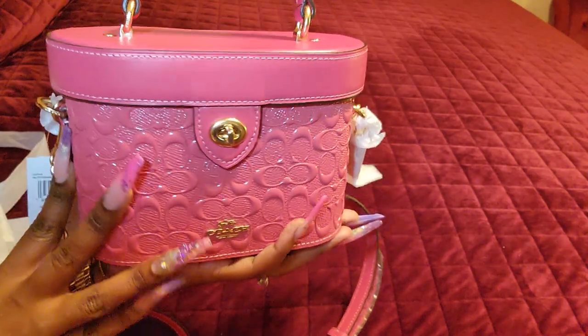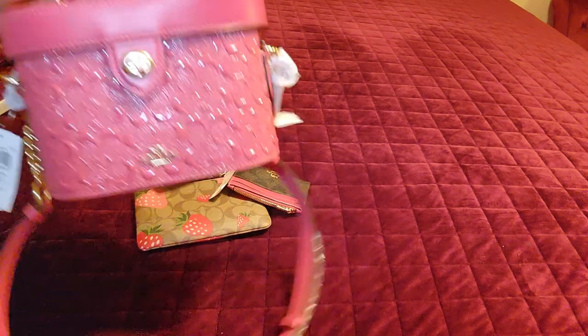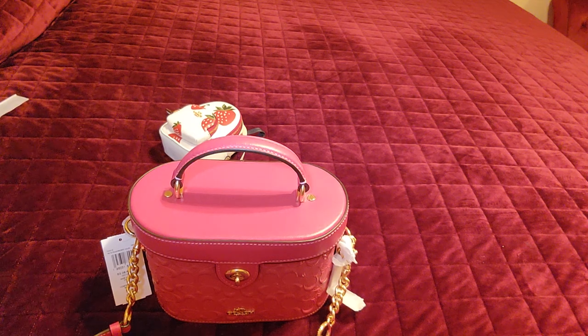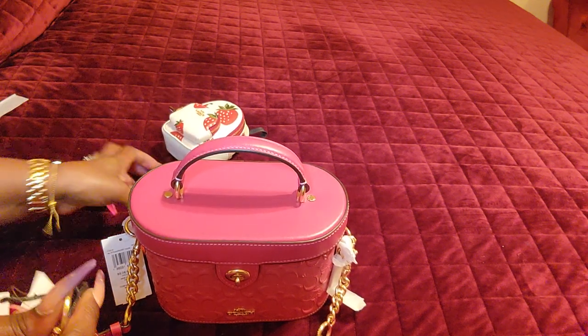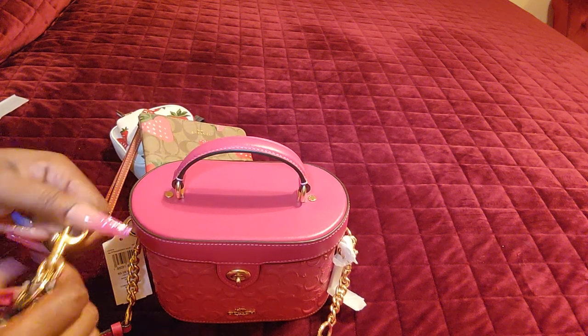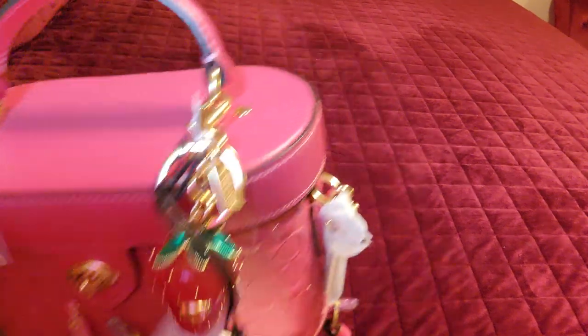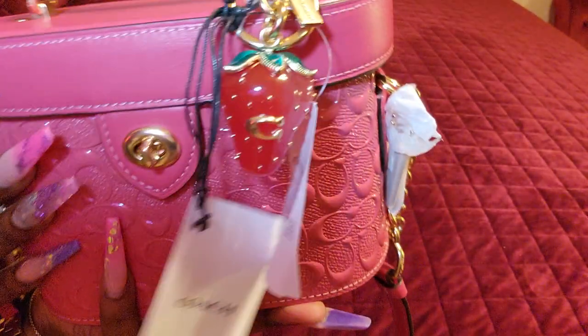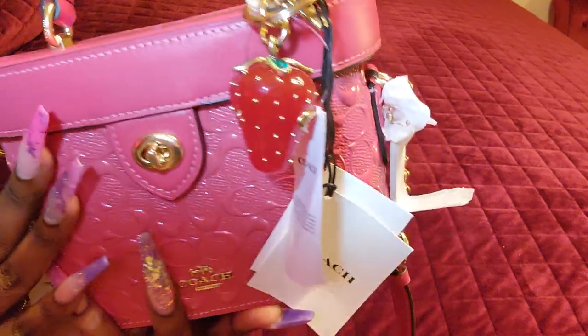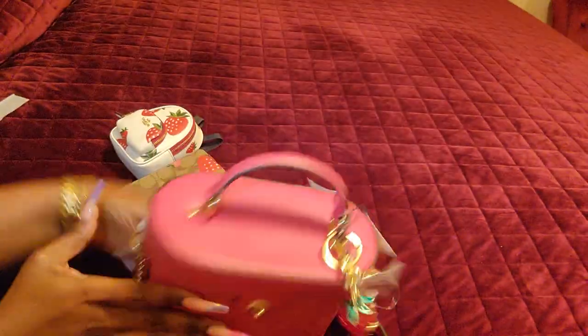Look at that — now I want the black one! I will wait to see if it goes down, but $179 is still too close to $200 for me. I bought the strawberry stuff to style on a plain bag, and I will come back and show you guys how I did that. I also bought the strawberry scarf in pink and red, so I'll show how I style that bag. If I wanted to do a little pinkish-red theme — oh my god, that is just too cute.